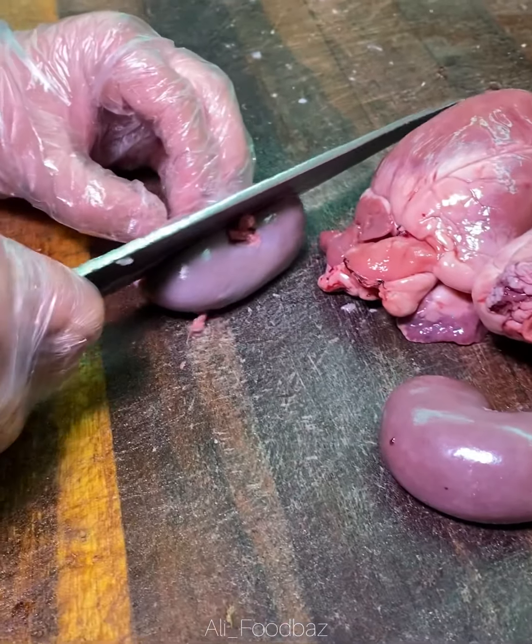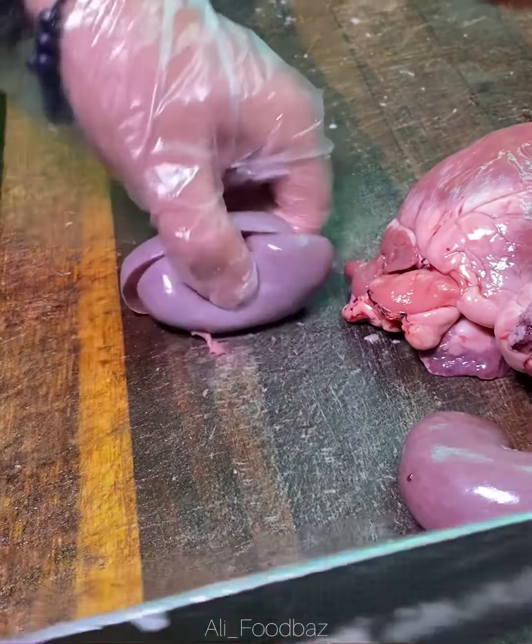Now it's the kidney's turn — they are chopping them and later on they will add them to the pot.